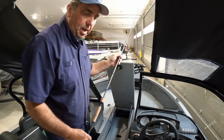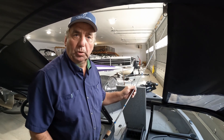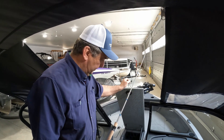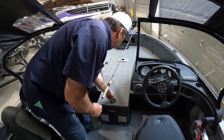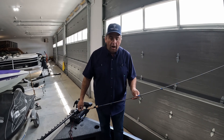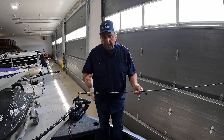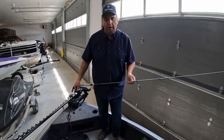Fully equipped rod lockers, sized for seven foot three rods and capable of holding eight all together. The 1750 Fishhawks from Crestliner are well packaged with beautiful storage both on the starboard side and on the port side in the bow area.